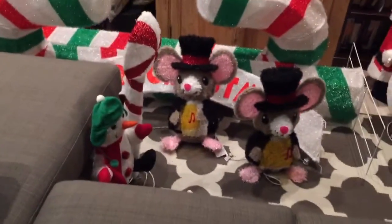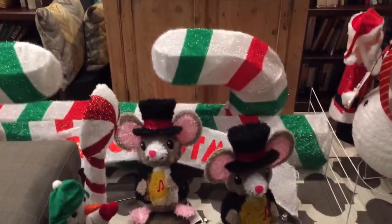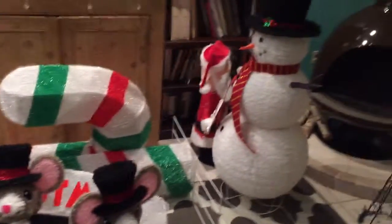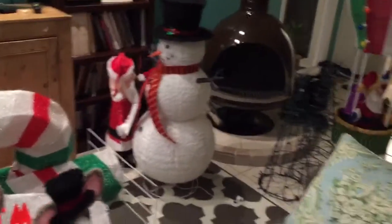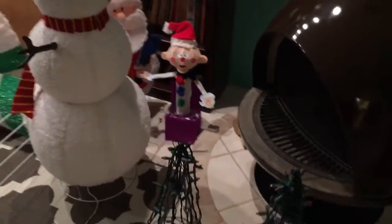This is an update: two of the three caroling mice, candy canes, the snowman, Santa, and a hot air balloon, the jack-in-the-box Santa from misfit toys.